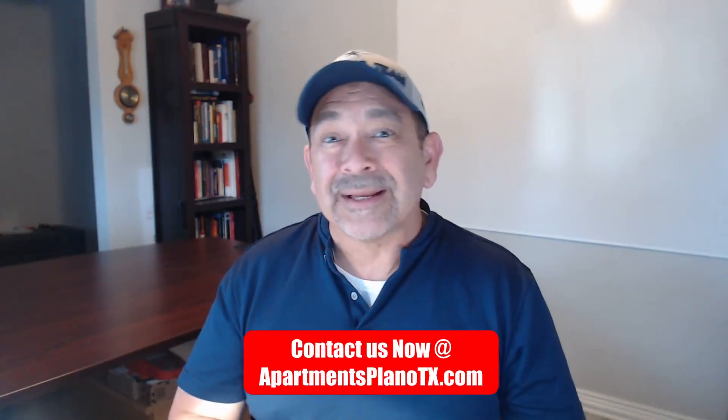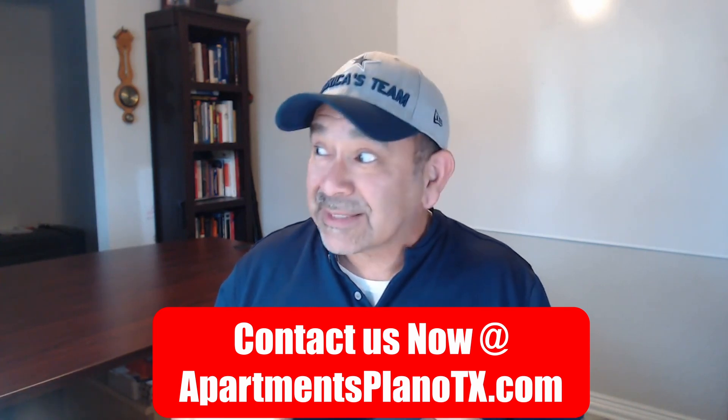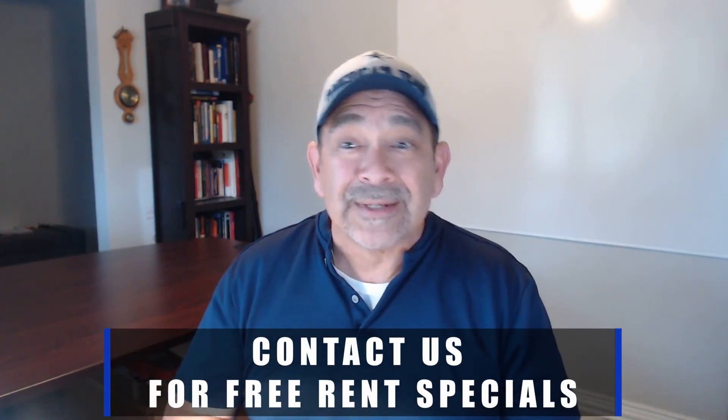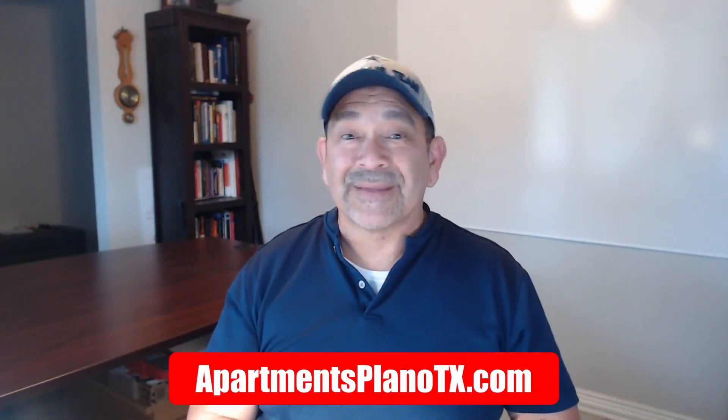Go ahead and hit that thumbs up and share this video with someone looking for an apartment in Plano or the surrounding areas. Remember, we don't charge you anything — we get paid through the apartment's marketing budget. We know where all the deals and specials are, so reach out and contact us, we'll go over your criteria and help you find the right apartment. The link is in the description below — take care and have a blessed day.